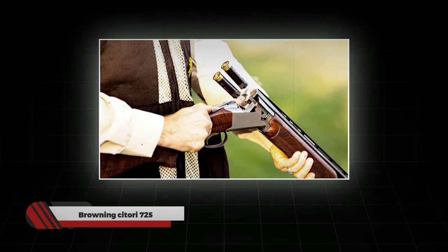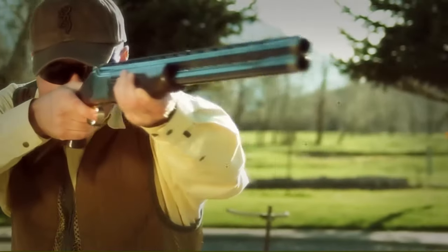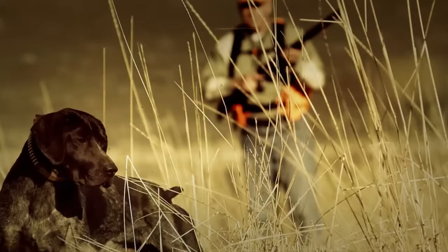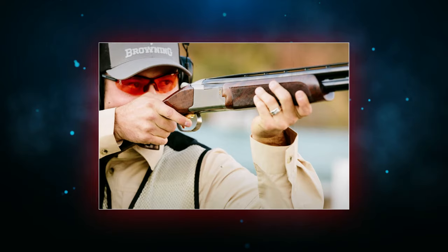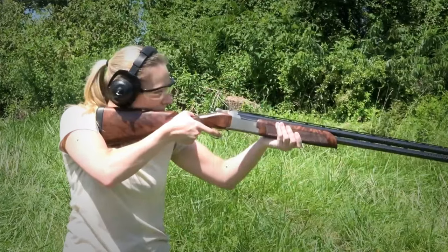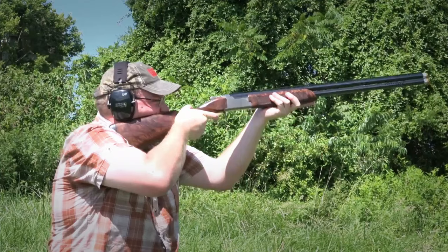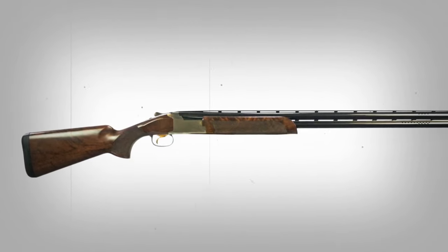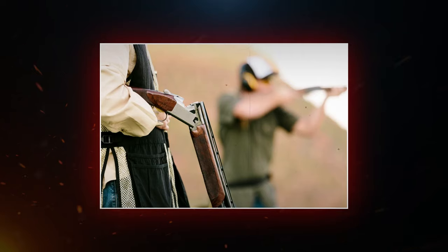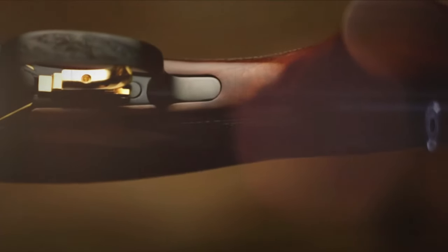Number 17: Browning Sitori 725. Over-under shotguns are not a piece of cake for beginners due to their complex mechanisms, but this is not the case with the Sitori 725 — it is easy to use even if you are new to shooting. The gun has a low-profile steel receiver that gives a sleek and classic appearance while improving recoil control for more accurate follow-up shots. It features a mechanical trigger for crisp and consistent trigger pull. Barrels are available in various lengths from 28 to 32 inches with a ventilated top rib to dissipate heat. You can also add new sights or other modifications to make it uniquely yours.